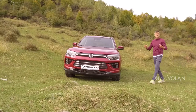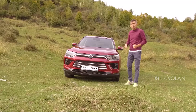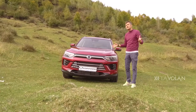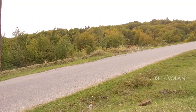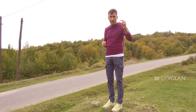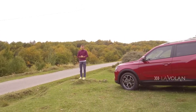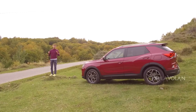Numele Corando este o abreviere de la Korean Can Do. Adică: uite, Volkswagen Tiguan, uite, Renault Kadjar — și noi putem să facem crossovere compacte. Acum depinde de gustul fiecăruia cât de atrăgător este. Noua generație Corando a crescut în dimensiuni: este cu 4 cm mai lungă, cu 4 cm mai lată și are un portbagaj mai mare. Avem șapte culori de caroserie; cea a mașinii mele se numește roșu-cireașă.